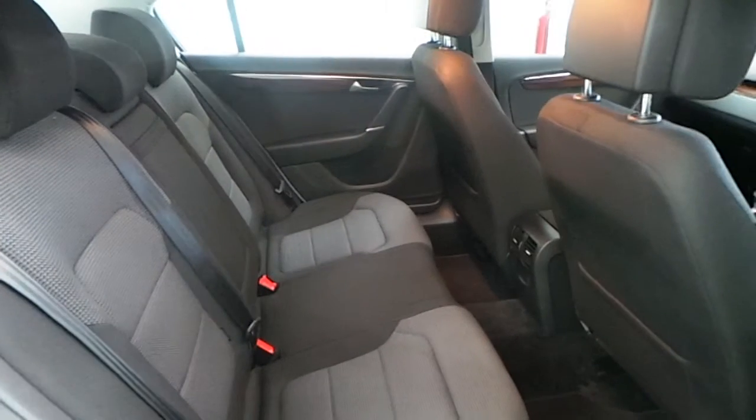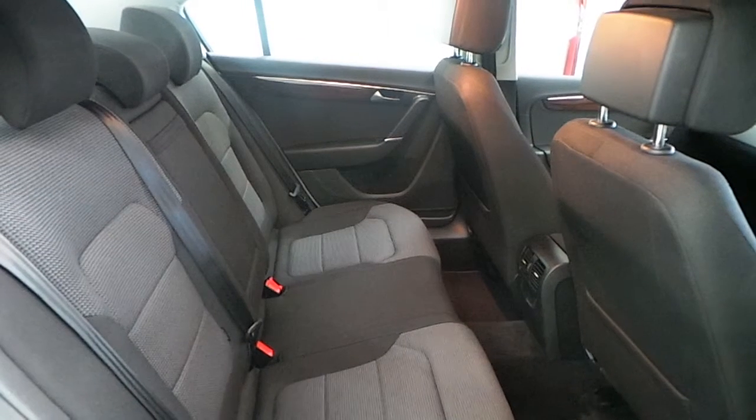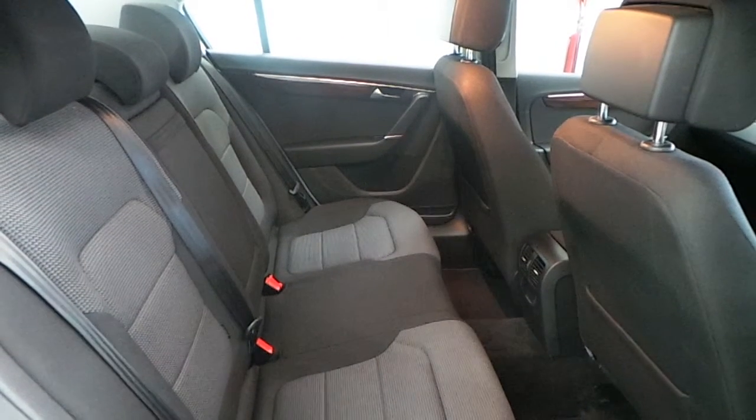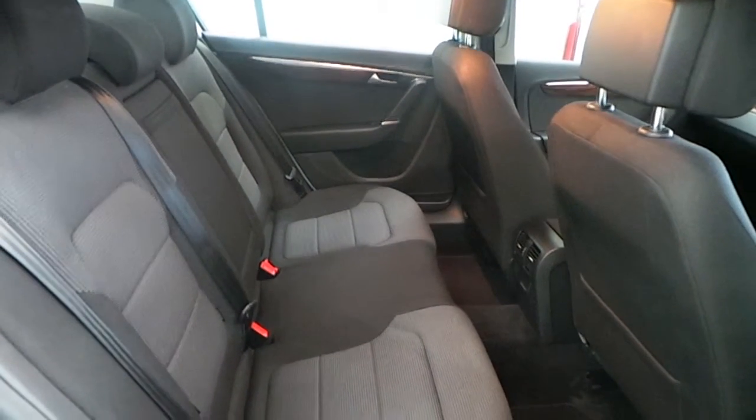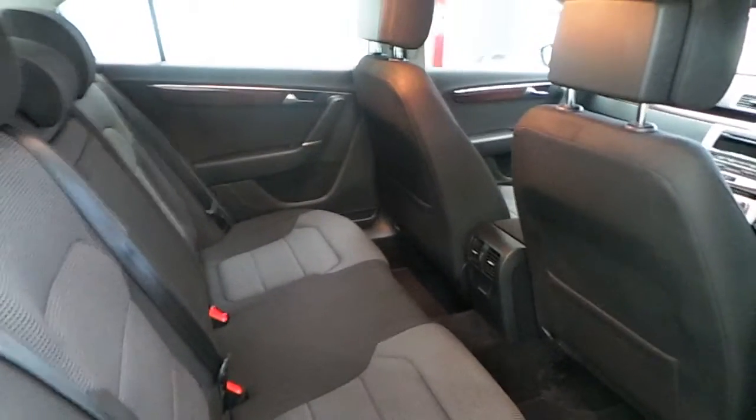Moving on to the rear interior — it's a cloth finish, anthracite in colour, and very spacious. The car also comes with rear isofix seats for additional safety.